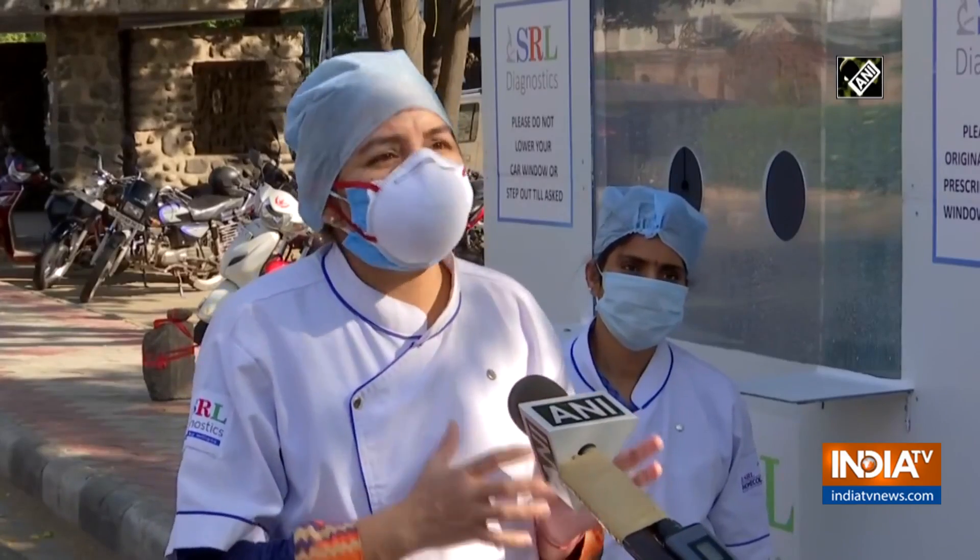In this booth, the patients come in their car and we take the sample from the car window only. The patient need not come out of his car. This ensures complete safety of the patient as well as the person who is taking the sample. The patient is either sitting on the co-driver's seat or on the left rear seat of the car.